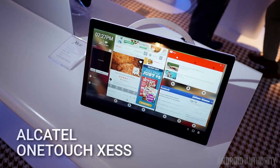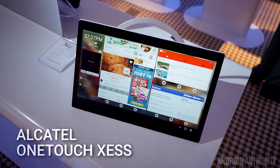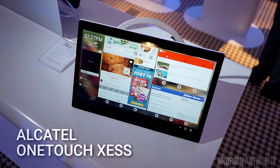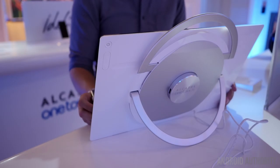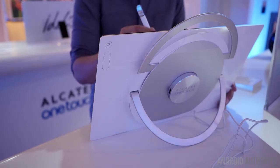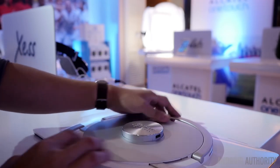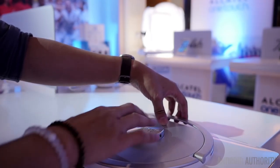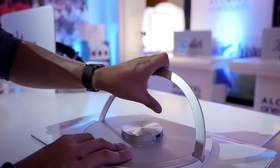Very large tablets have been a thing this past year, and at CES 2016, Alcatel brought out their version of a form factor that is generally used in the kitchen. A 17.3-inch screen makes the Alcatel OneTouch XS a very large companion to have when cooking in the kitchen, but it can be used in a number of different other use cases, as its sleek design language allows it to be easily transportable around the home.